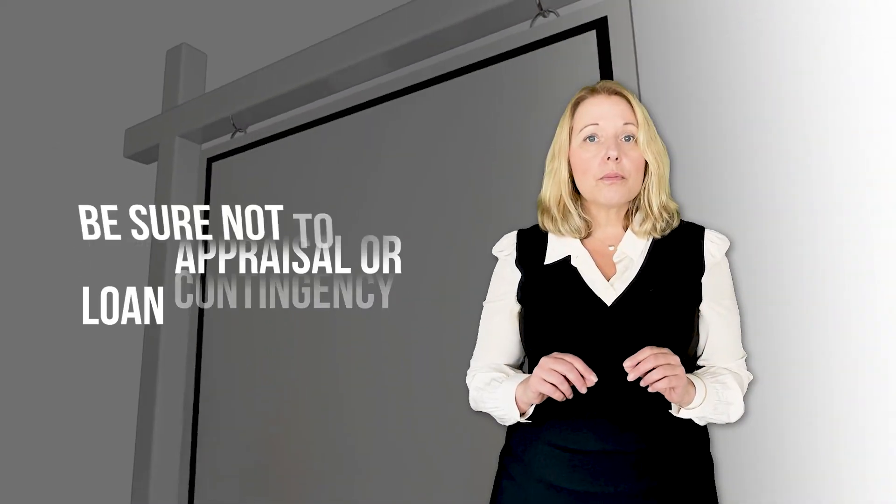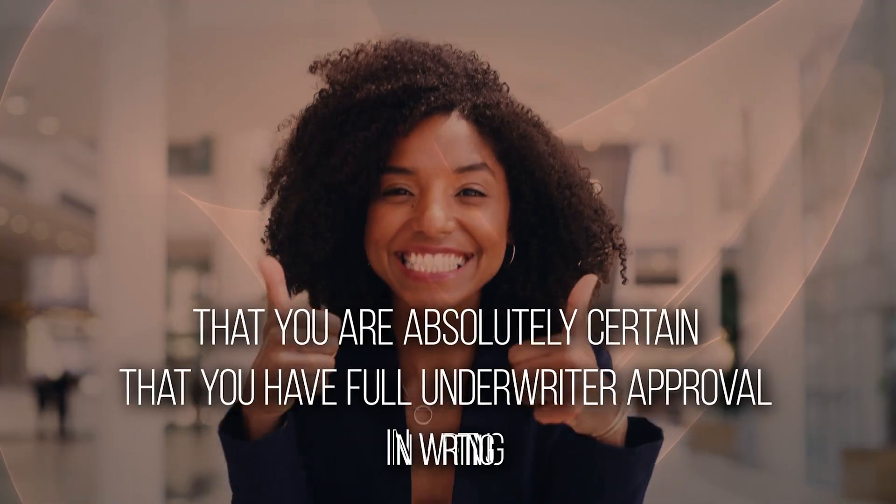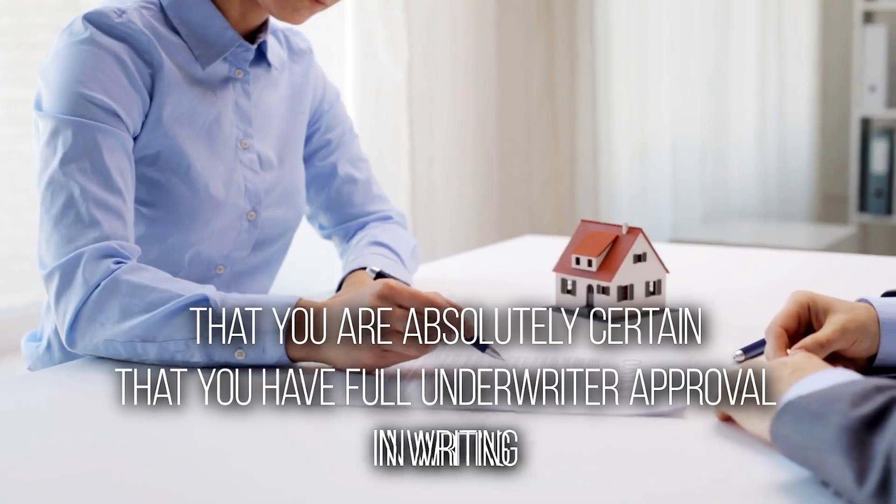However, be sure not to remove your appraisal or loan contingency until you are absolutely certain that you have full underwriter approval in writing. Otherwise, you could stand to lose your good faith deposit, and we don't want that.